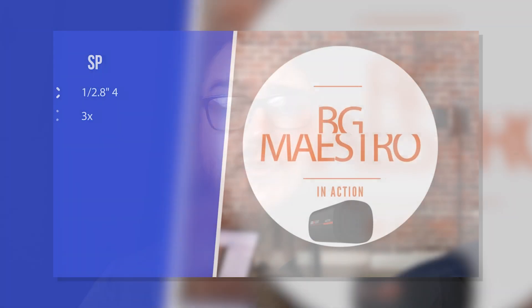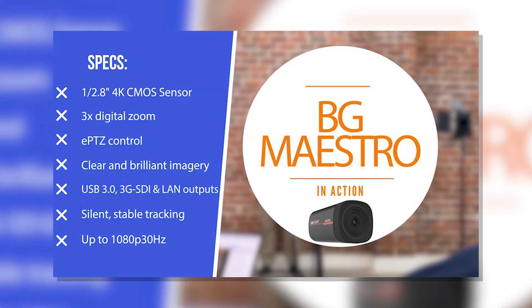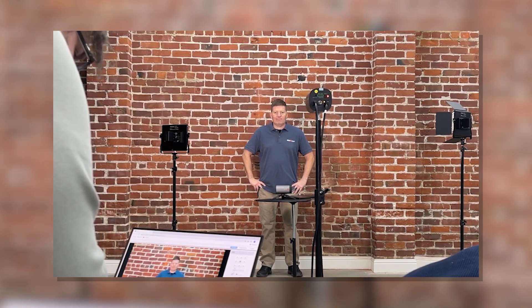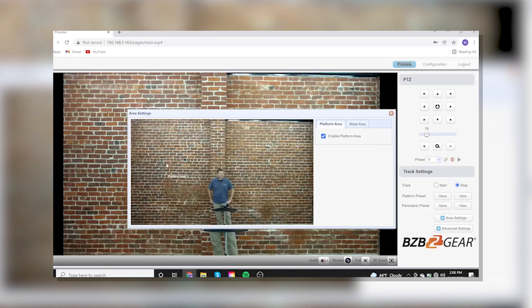In the past we've offered different types of auto tracking. One of the biggest ways is familiar to a lot of people if you've used our Maestro. It's actually a really good camera for what it is and what it's supposed to do, but it is a little bit more involved if you want to set up auto tracking.